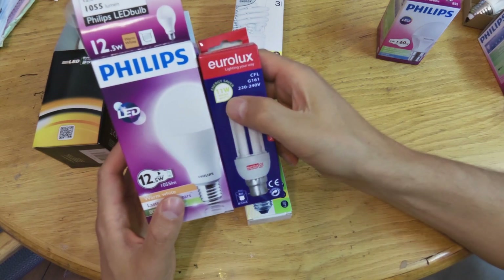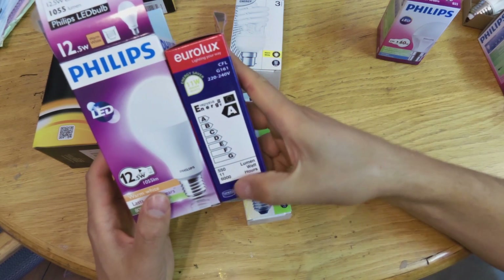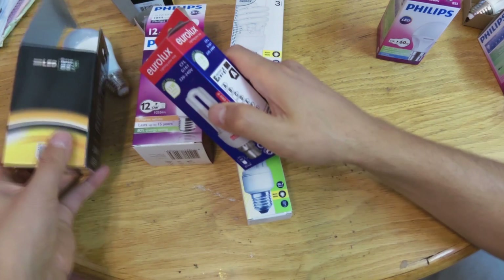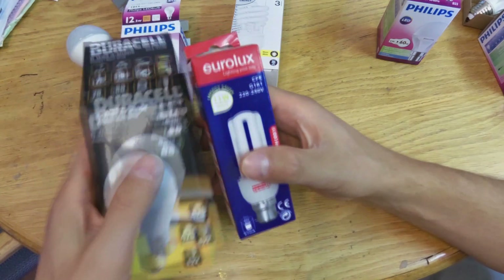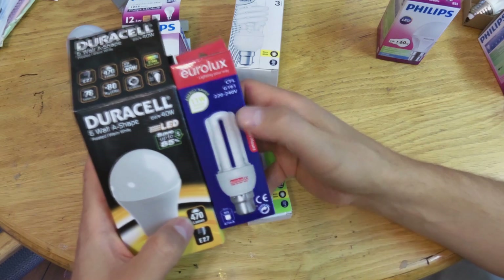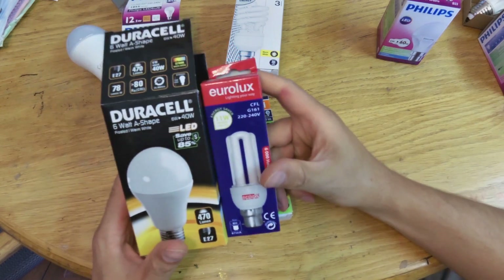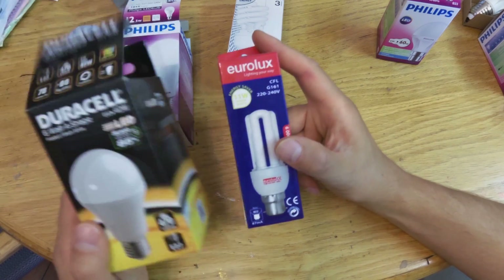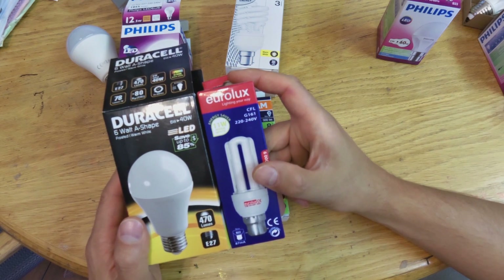Here I have another brand — an 11-watt globe with 550 lumens, which is closer to the 6-watt Duracell's 470 lumens. So 6 watts is giving me 470 lumens while this one is 11 watts giving only 550 lumens. We can see it is almost half the wattage for the LED giving roughly the same amount of light.